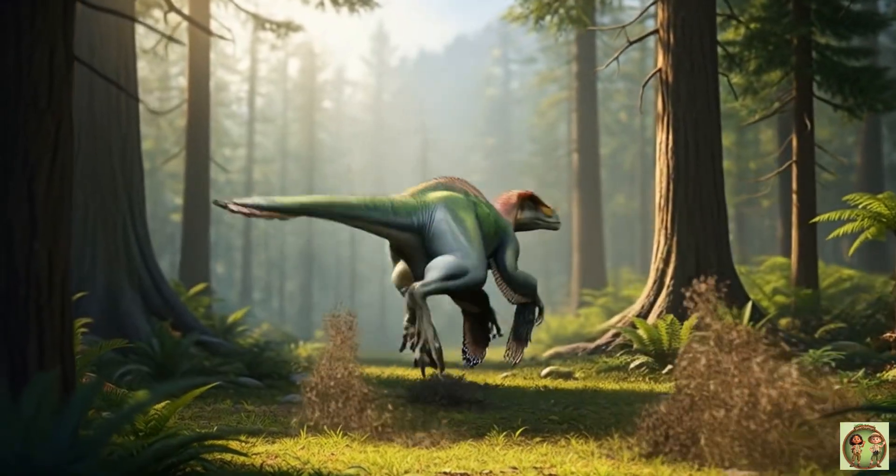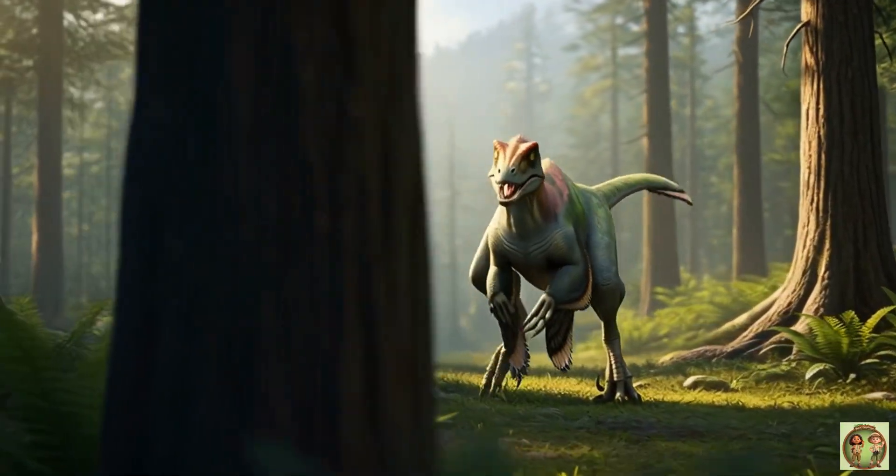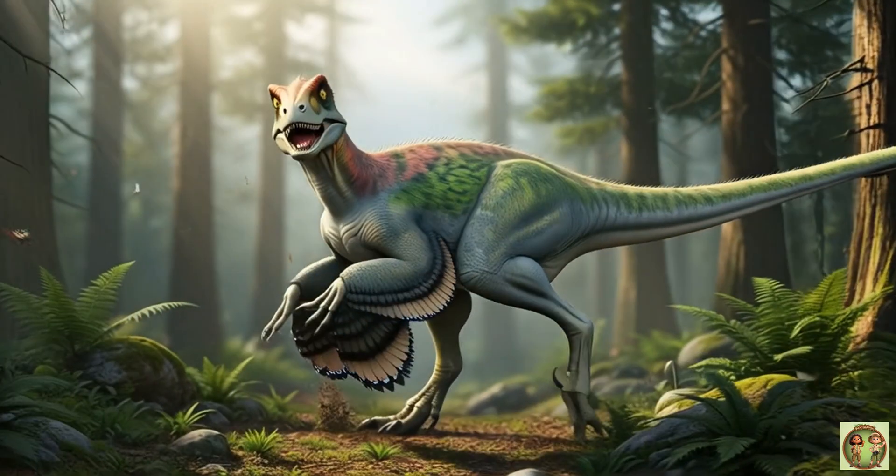This dinosaur could run super fast! Almost like a cheetah chasing its lunch! Zoom!